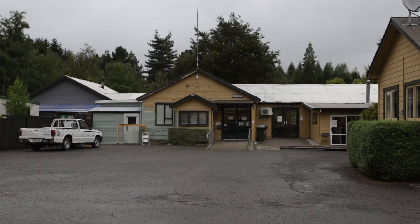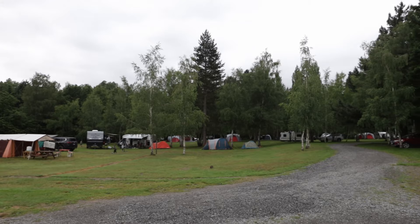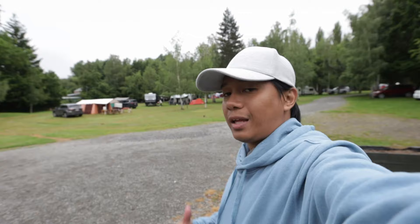Here's the reception area. Behind me are the regular campsites for people who have caravans and would like to have an outdoor camp. You can bring a tent, a caravan, or a car. Or if you have a travel van such as the Juicy Travel Van, you can bring it here for outdoor camping. The weather here is very cold — it somehow reminds me of Baguio City in the Philippines.